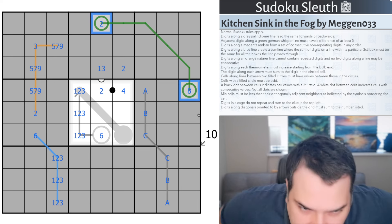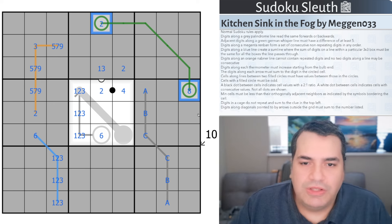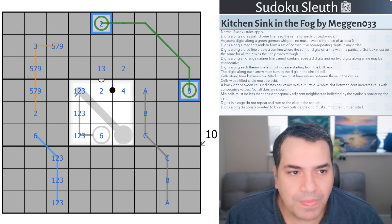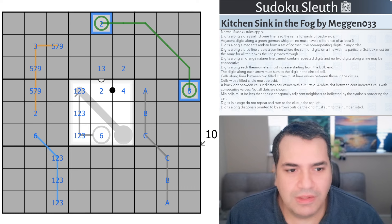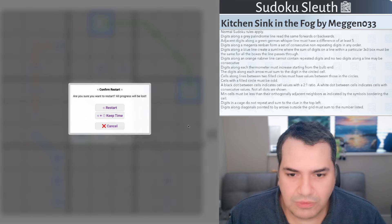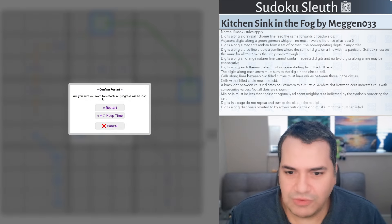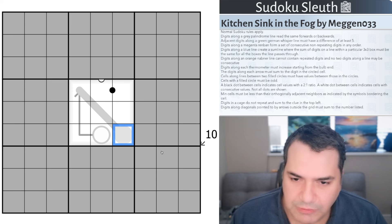I'm tempted to clear all these drawings now. There are a lot of rules — it's the Kitchen Sink in the Fog after all. If you want to help Sleuth clean up, the link will be in the description for you to play along. I'm going to restart the clock and see how I get on. I've spent seven minutes explaining rules. We're not given a lot to start, so let's think about this thermometer.